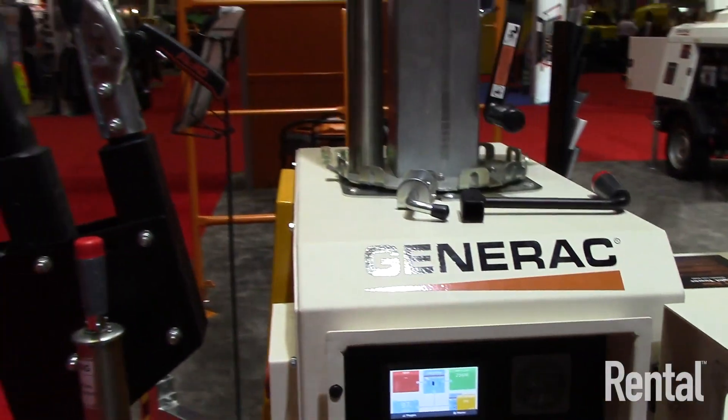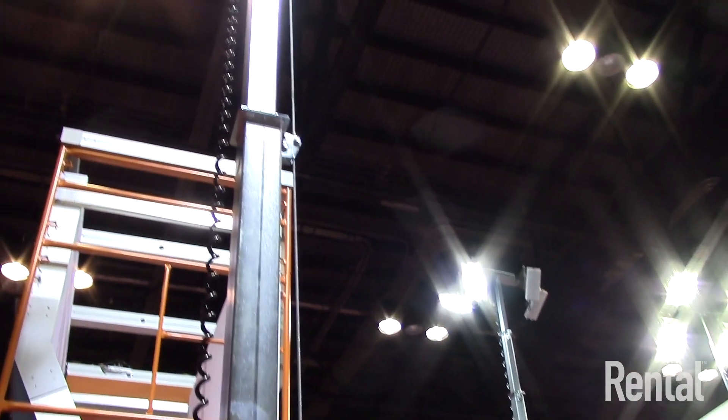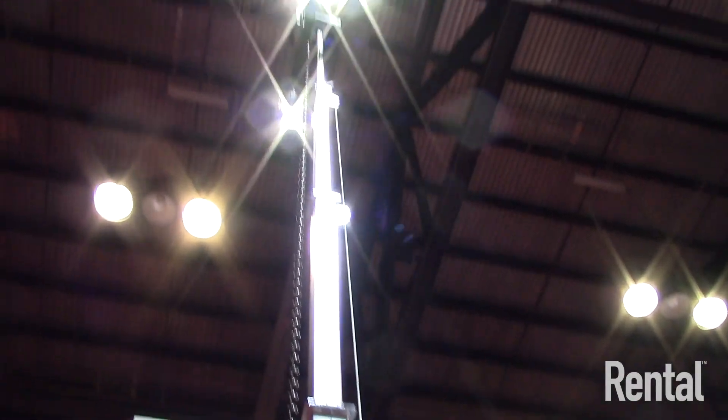There is no engine in this — it's purely run by solar power. It does have the ability to use utility power, so you have two different options. If you hit a stretch of two or three days of cloudy weather, you always have the ability to use utility power.